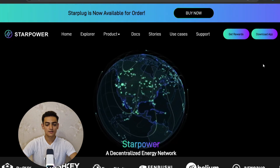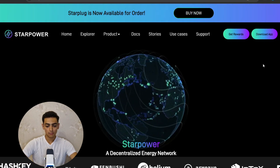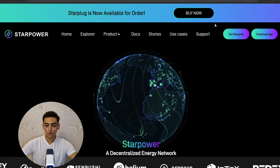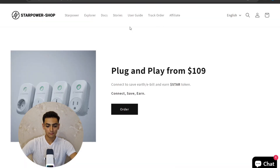As you can see, this is the website starpower.world and Star Plug is now available for order. You can buy Star Plug with the 'Buy Now' button. After clicking 'Buy Now' you will see the Star Plug — there are some variations. You can connect to save your energy bill and earn Star Token: connect, save, earn.